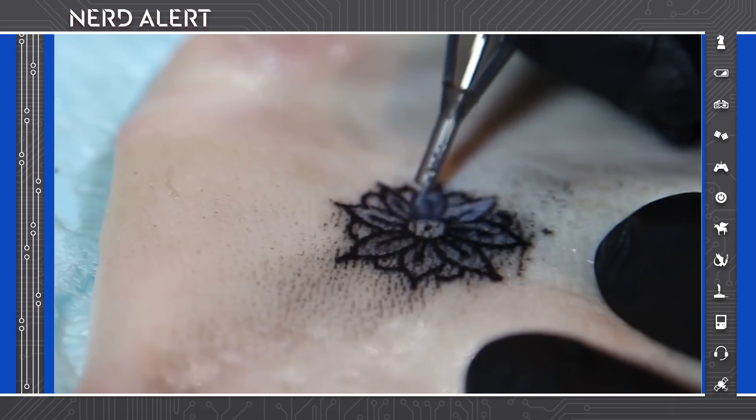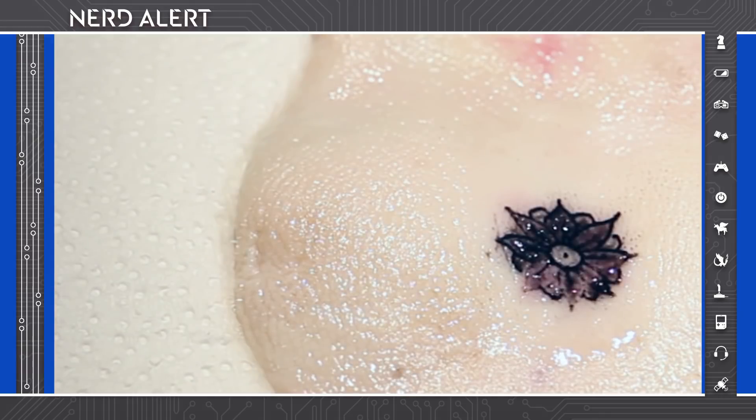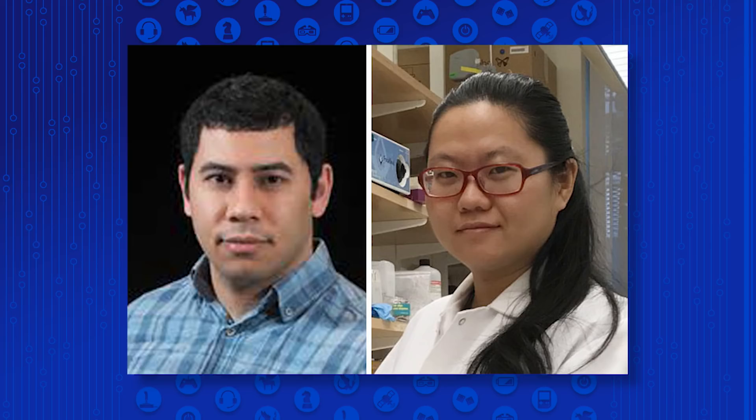It could be used for applications in continuously monitoring, such as medical diagnostics, quantified self, and data encoding in the body.